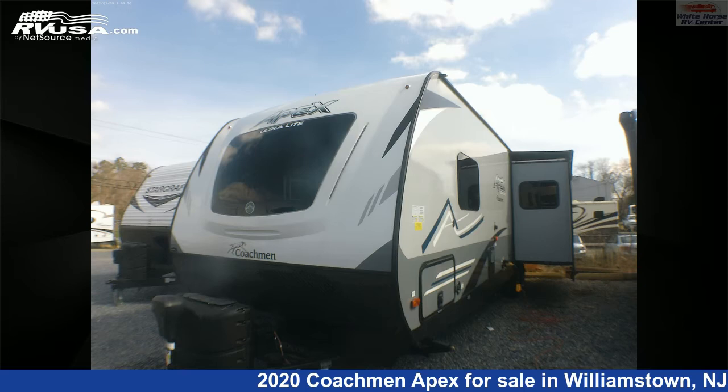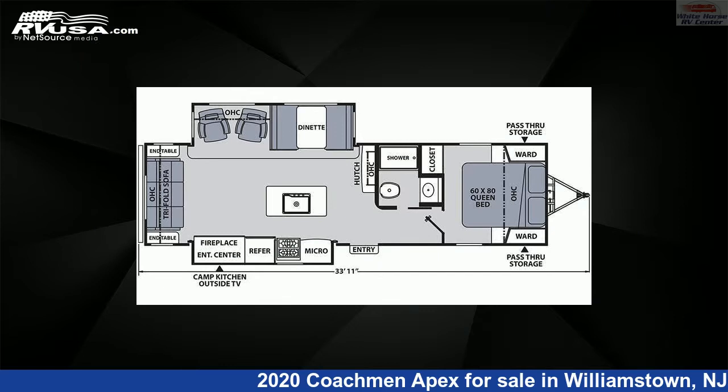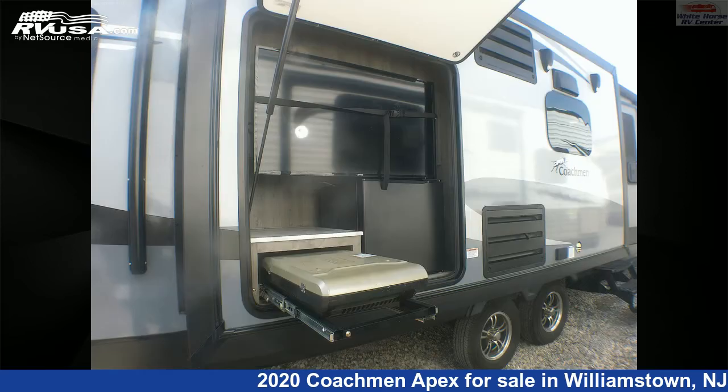This 2020 Coachman Apex 293 RLDS Rear Living Double Slide is a travel trailer RV. It is located in Williamstown, New Jersey, 08094, and is offered for sale by Whitehorse RV Center.